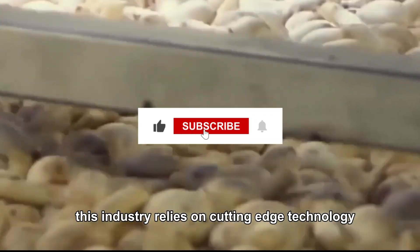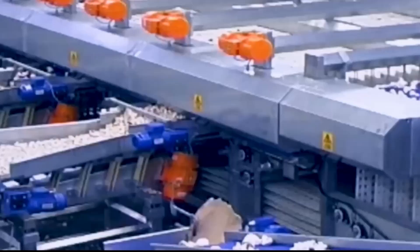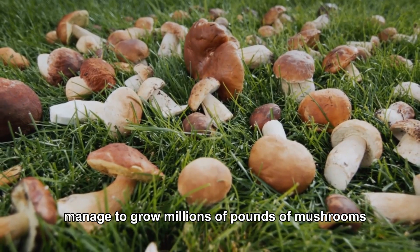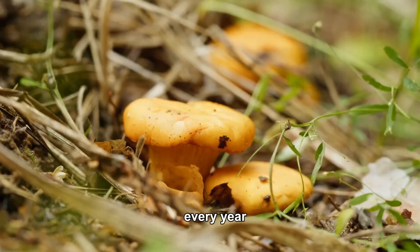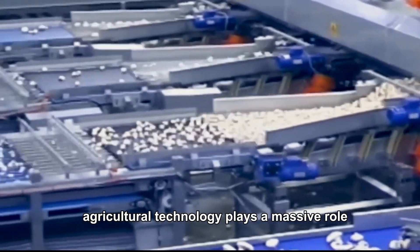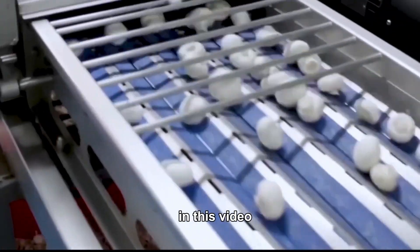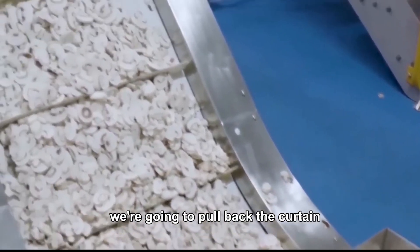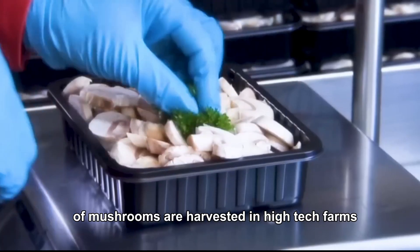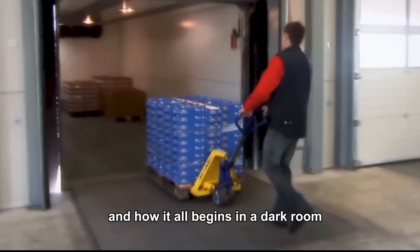This industry relies on cutting-edge technology to keep up with the massive demand. So how do farmers manage to grow millions of pounds of mushrooms every year, year after year? Agricultural technology plays a massive role. In this video, we're going to pull back the curtain and show you how 816 million pounds of mushrooms are harvested in high-tech farms — and how it all begins in a dark room.